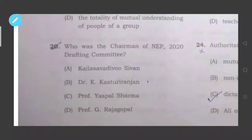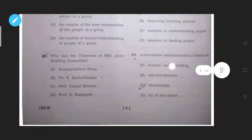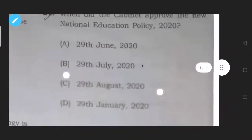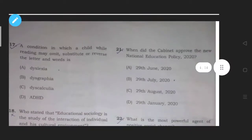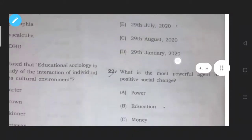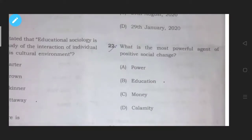Question twenty: Who was the chairman of the National Education Policy 2020 drafting committee? He was Dr. K. Kasturirangan, option number B. Question twenty-one: When did the cabinet approve the new National Education Policy? It was approved in the year 2020 on 29th July, option number B.